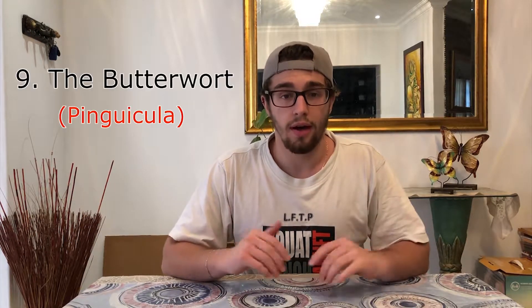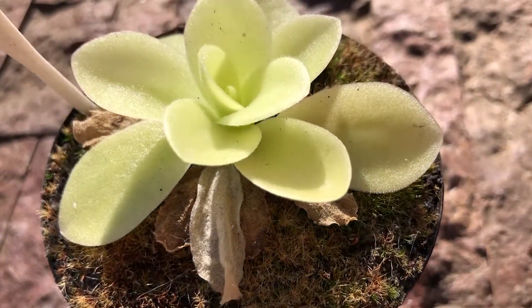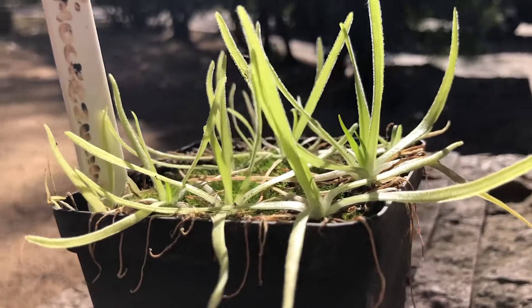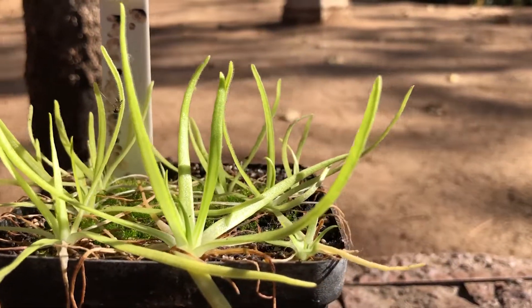The ninth and last most well-known carnivorous plant is the Pinguicula, also known as the butterwort. It is similar to the Drosera in having sticky leaves, but the structure is different — whereas the Drosera has a leaf with a raised structure and a bulb of stickiness on top, the Pinguicula has sticky droplets directly on top of the leaf. The prey targeted is also different: while a sundew may catch flies and mosquitoes, the Pinguicula mainly targets fungus gnats, small mosquitoes, or midges — small insects not strong enough to walk off the leaf once stuck. When an insect lands and gets stuck, the Pinguicula releases enzymes and digests it while still alive.